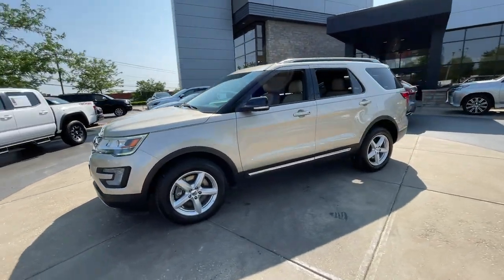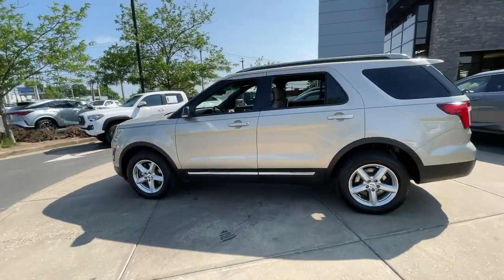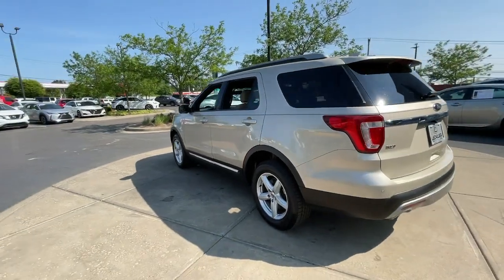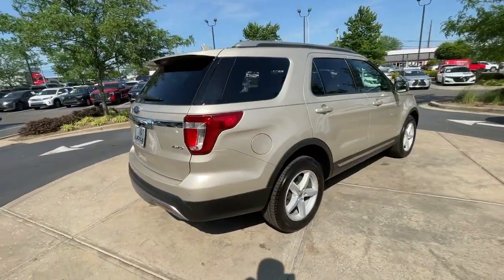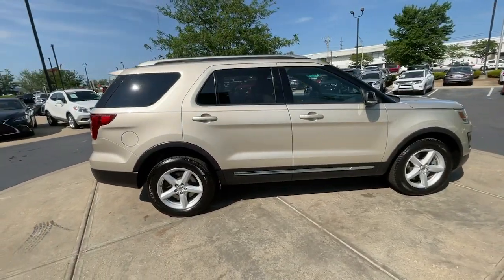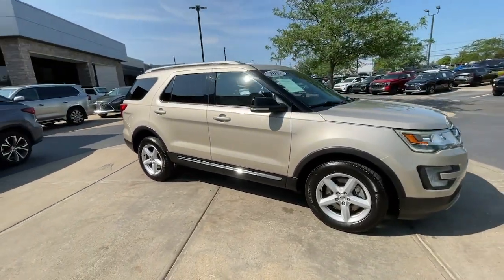Get acquainted with the 2017 Ford Explorer. With less than 70,000 miles on the odometer, this vehicle provides excellent value. Here's an Explorer that brings an uncompromising spirit to all your adventures.